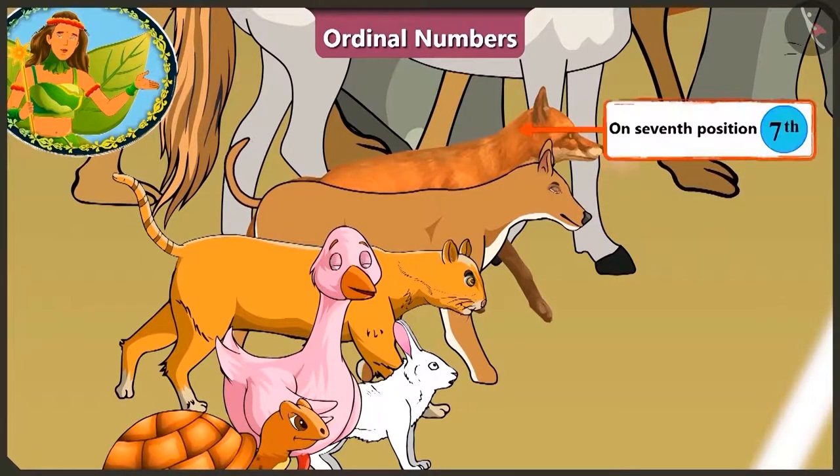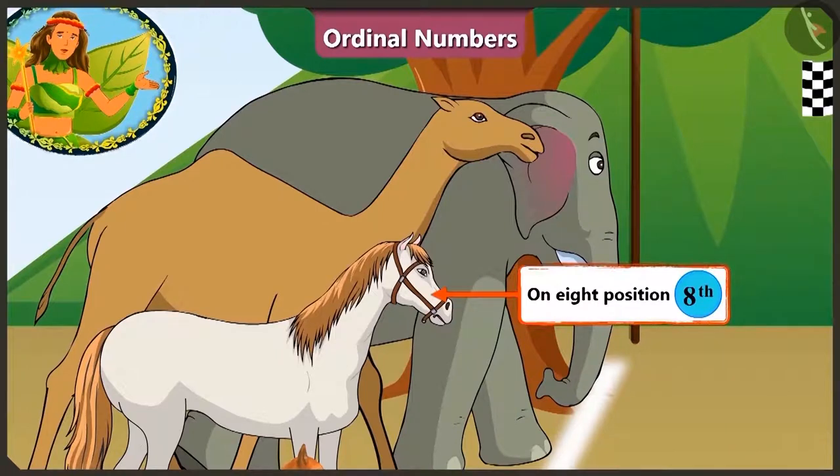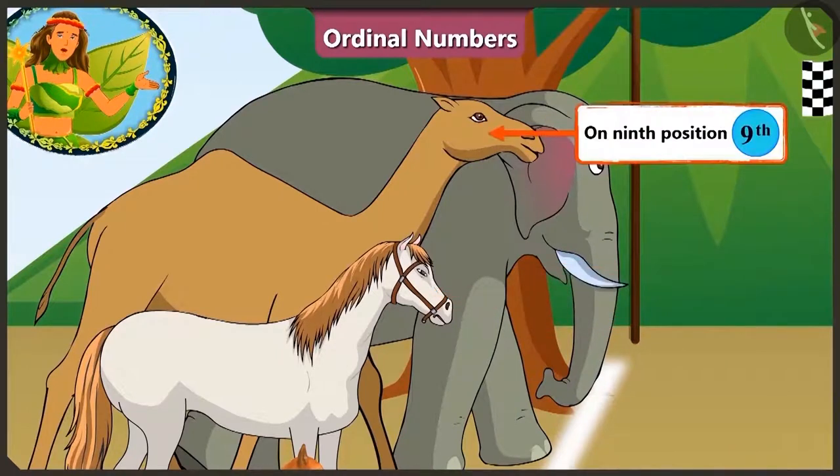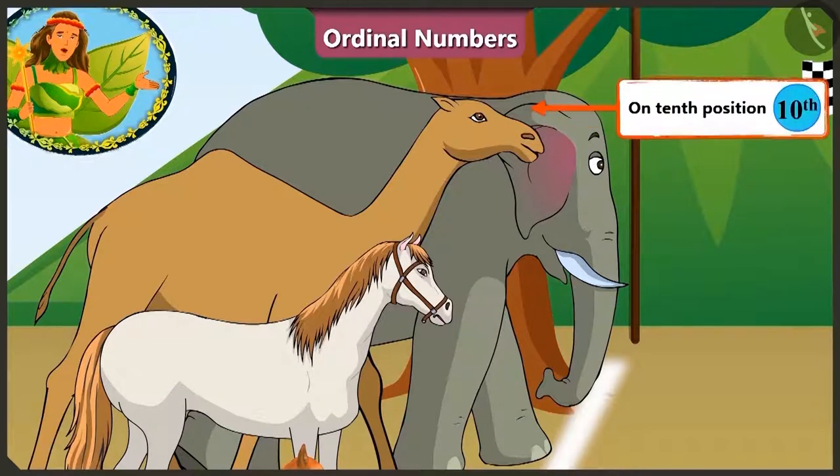On the seventh position there is the fox, horse on the eighth, and on the ninth position — so tall — this is the camel! And standing at last on the tenth position is the elephant!